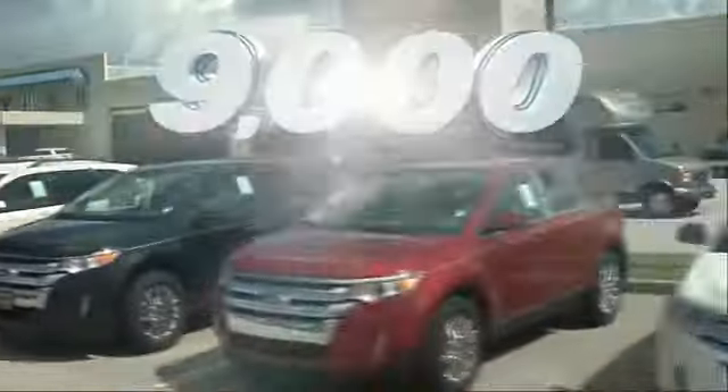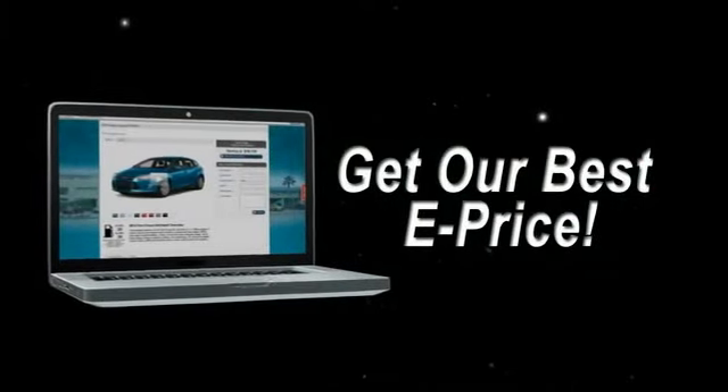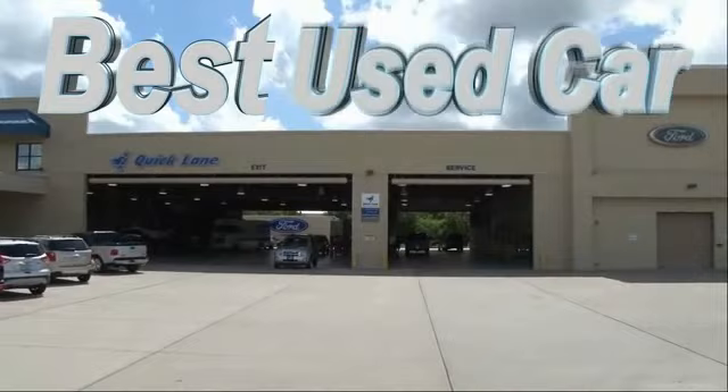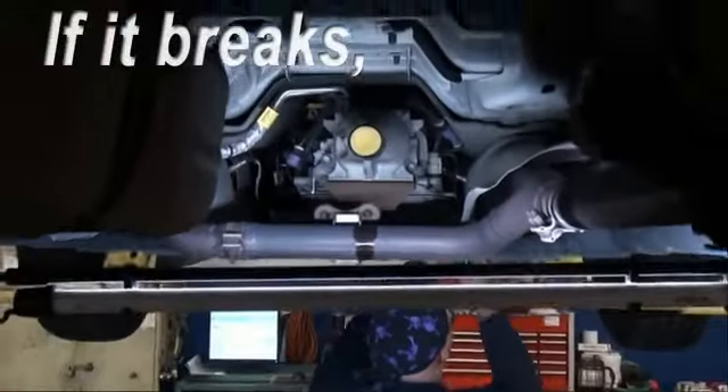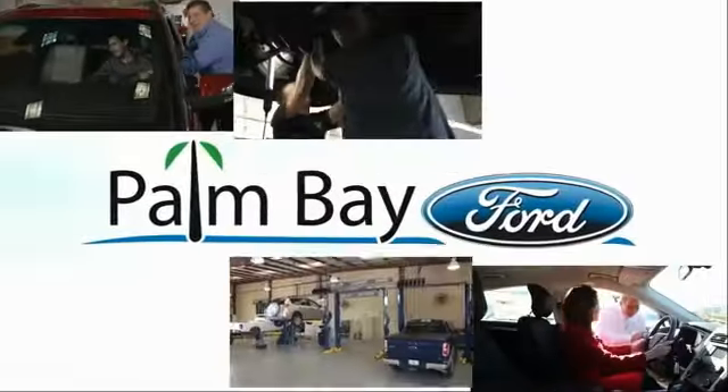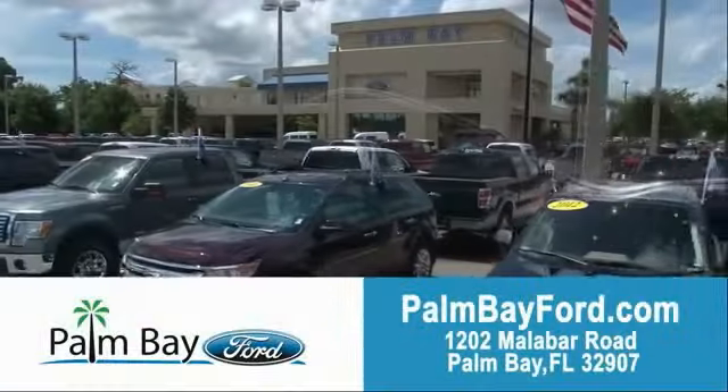Buying made simple with savings up to $9,000. Or shop online and get our best E-price — invoice minus all rebates and incentives — plus the best used car warranty. If it breaks, we fix it. Period. Come to Palm Bay Ford and experience the difference for yourself at Palm Bay Ford.